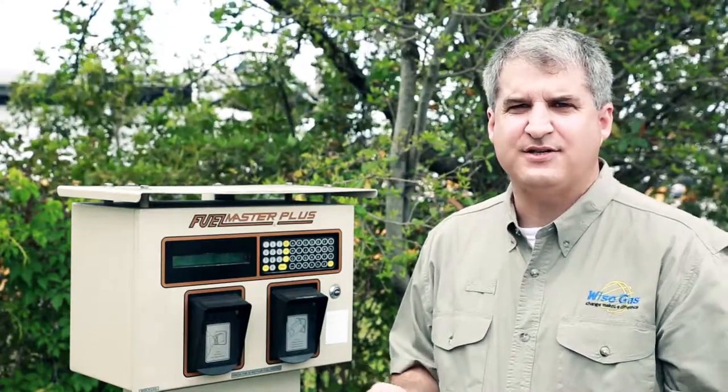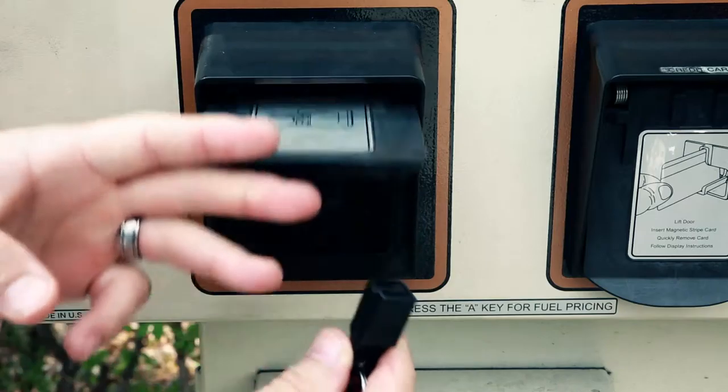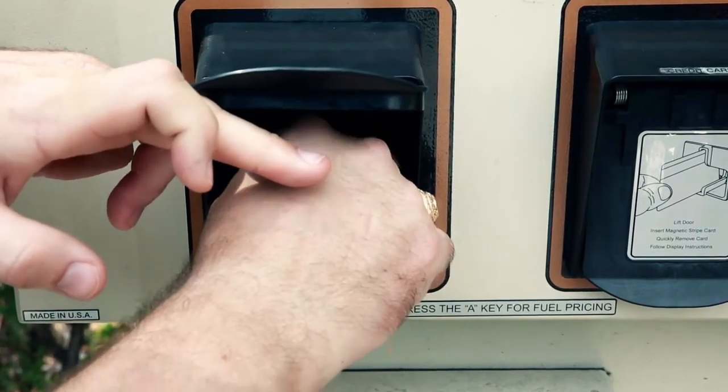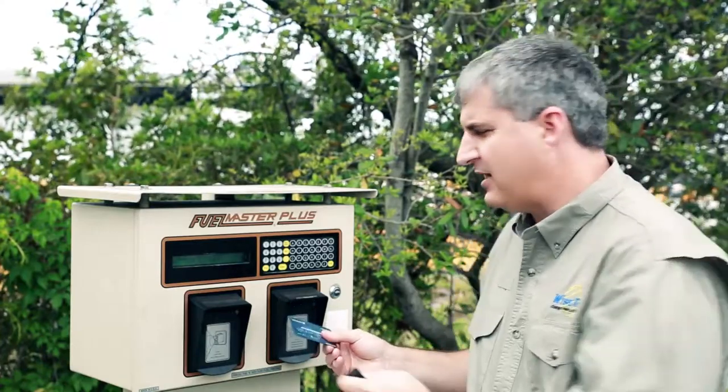Refueling with C&G is as easy as traditional fuel. For our corporate customers, you simply use your fuel key. And for our public customers, you simply use your credit card.